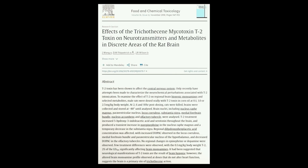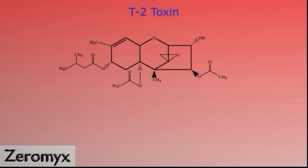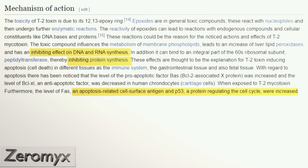T2 toxin also alters the levels of neurotransmitters in your brain. It is also fatal upon contact with your skin. It inhibits protein synthesis, RNA synthesis, as well as DNA synthesis. It also induces apoptosis, meaning it increases cell death rates.